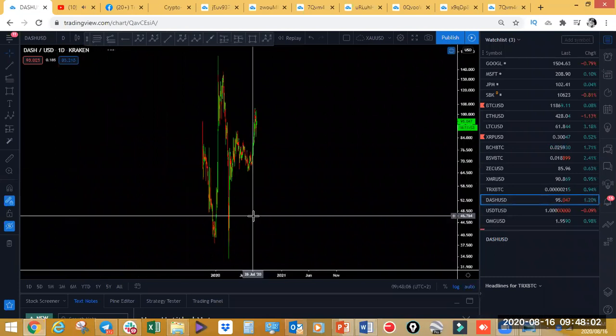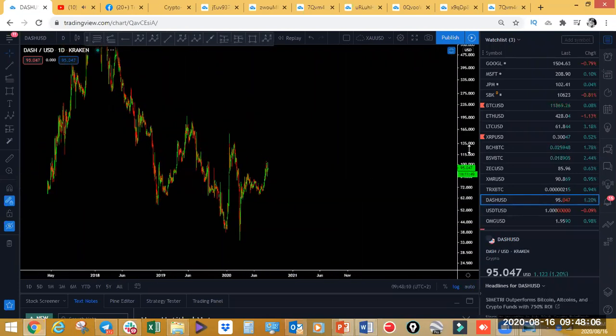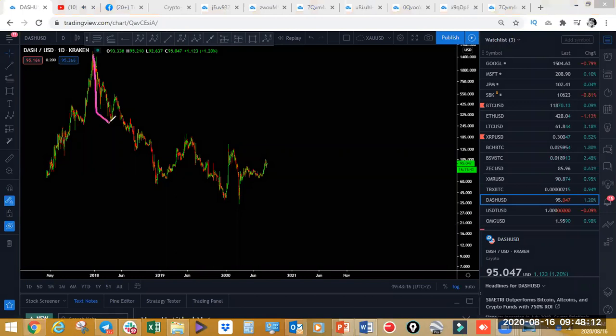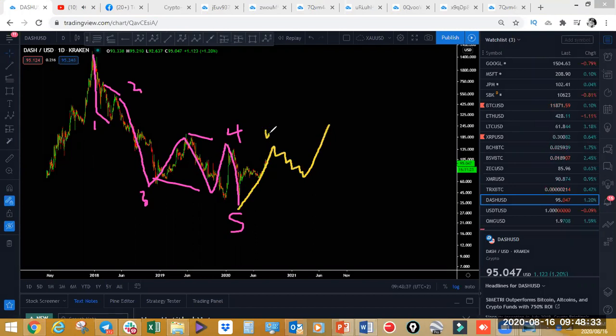Dash has a similar structure to Bitcoin. What we're looking at: one, two, three, a wave four with a flat, and a wave five. We're now starting to make a correction — one, two, three, four, five — and starting a correction. This correction may be a double, giving a deeper correction and then upside, which would be a WXY corrective structure — a one, two, three, four, five and a correction in the purple degree. We're still looking for this to complete, with more upside ahead. Any pullback on Dash, you take the trade to the upside.